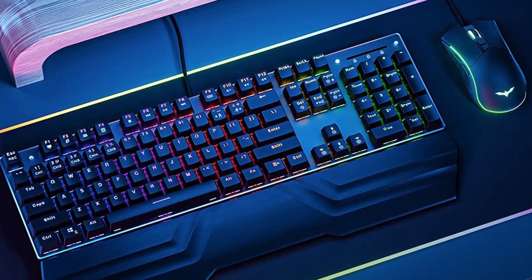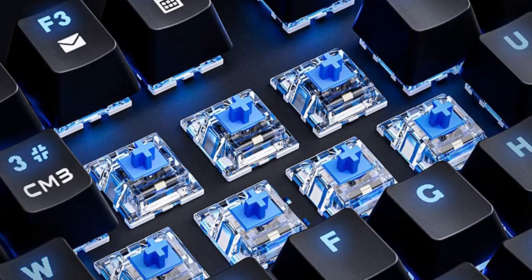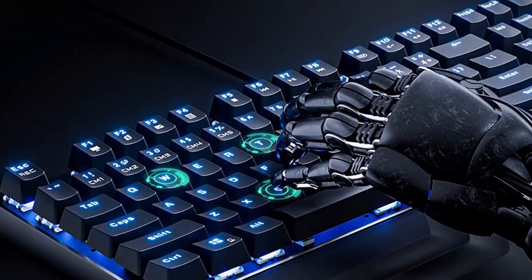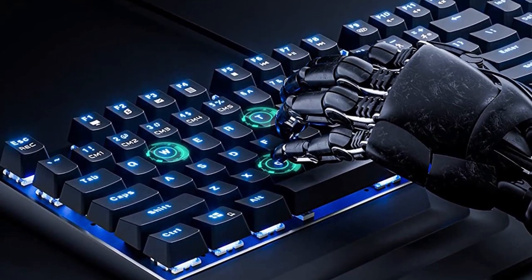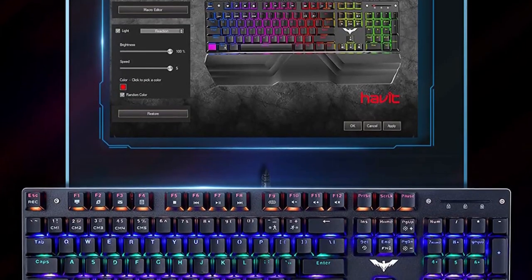Besides the lack of exclusive customization software or dedicated media controls, this package of Havit peripherals leaves little to be desired. You're getting two for the price of one here, and that's great if you need a keyboard and mouse in a pinch and for less.